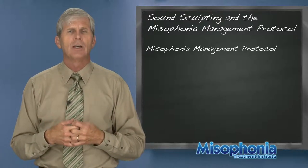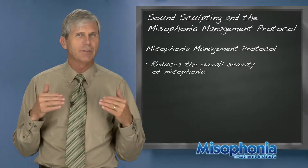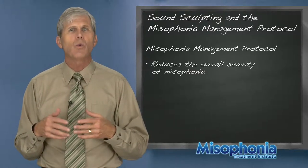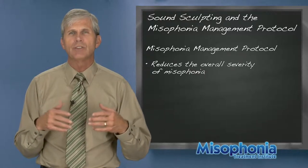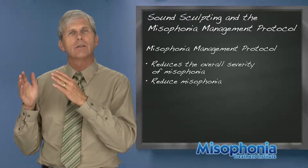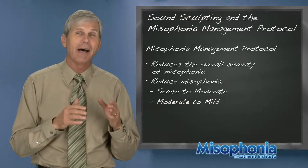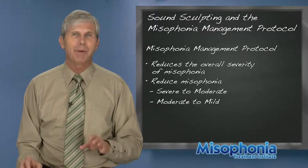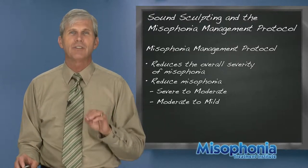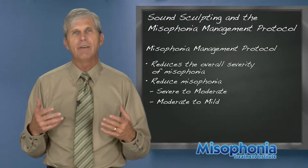What Dr. Johnson reported at the last misophonia conference is that the misophonia management protocol tends to reduce the severity of a person's misophonia. On average, using the misophonia assessment questionnaire — which is 21 questions on a scale of zero to three, maximum score of 63 — broken into severe, moderate, and mild, you find that you get about one level of reduction: going from severe to moderate or moderate to mild. It's not a cure, but it makes life much better and provides immediate improvement.